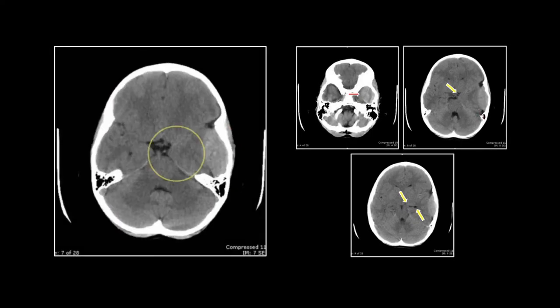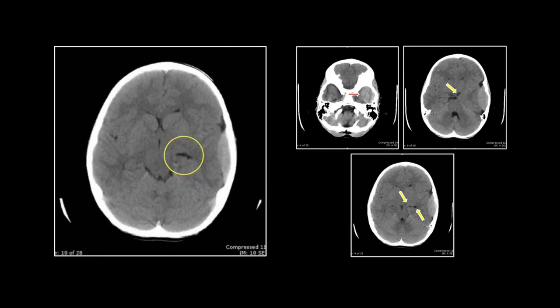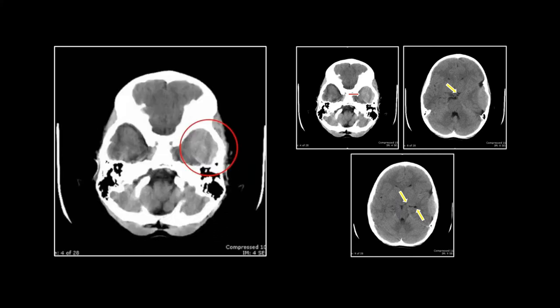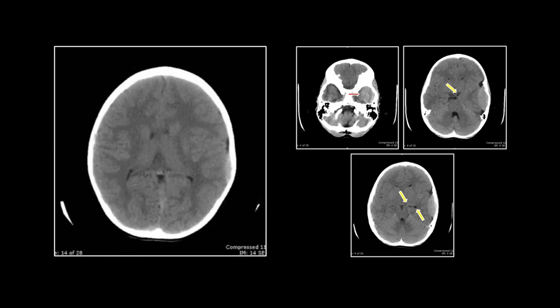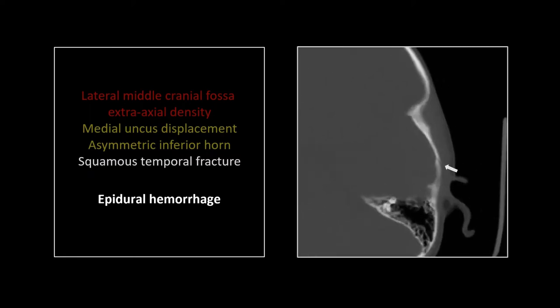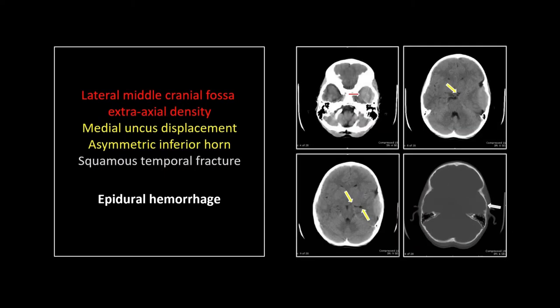There it is, extending up from the floor — there's the medial displacement of the uncus, and there is that inferior horn, elevated and distorted, as well as medially displaced. And here, of course, is the skull fracture, almost always present in an epidural hematoma, but also almost always invisible. So don't be discouraged if you don't spot those — they're almost certainly there.